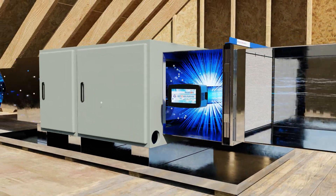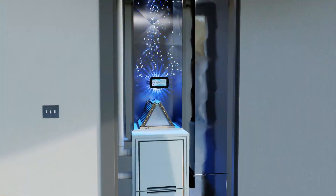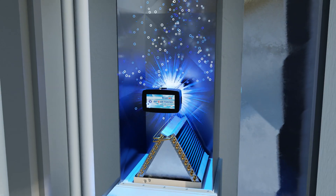The Oxy-X is installed in your central heating and cooling system to treat indoor air as it circulates throughout your home. It works to help disinfect, inactivate, and oxidize airborne microbials, odors, and VOCs.